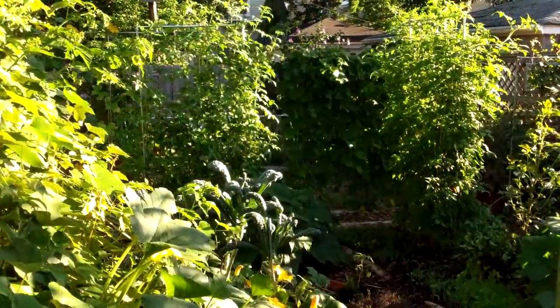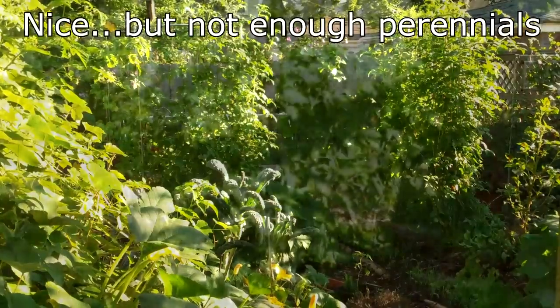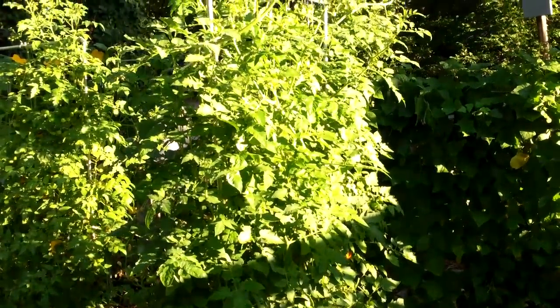One of our goals this year is to grow more perennial food crops. This is in line with our longer-term goal of creating a small suburban food forest with many, if not mostly, perennial crops.